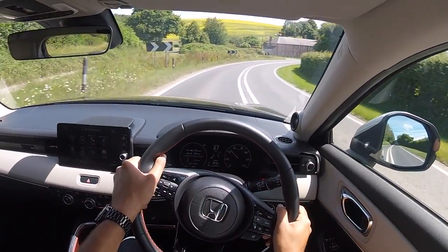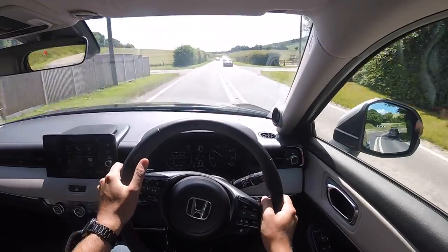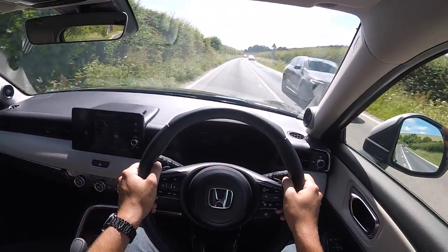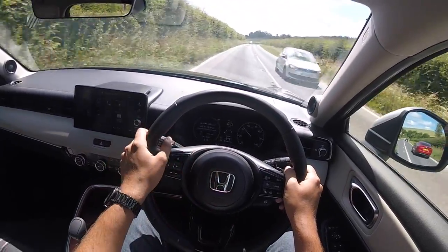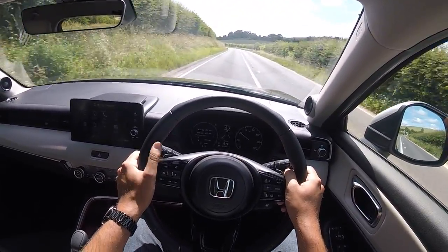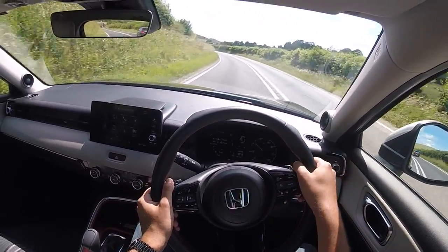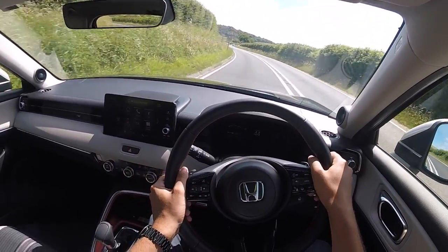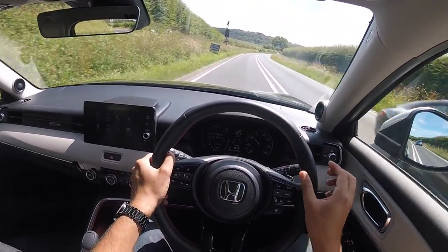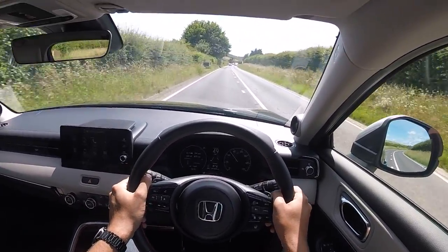The brakes have got a more natural feedback than I was expecting. I've driven a few hybrids and EVs and because they have regenerative braking, I do often find that the brake pedal has a really numb feeling to it. That isn't the case in this car. The brakes feel quite strong - they feel natural and progressive. Again, well-balanced and well-judged. I think that's an ongoing theme in the HR-V - the engineering from Honda is just very finely balanced.